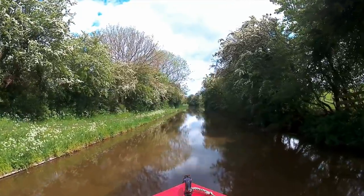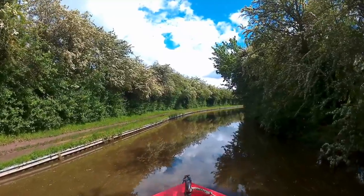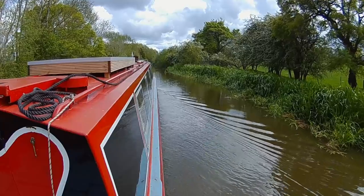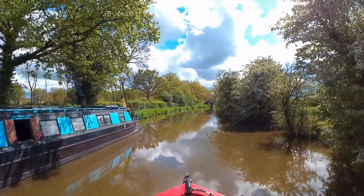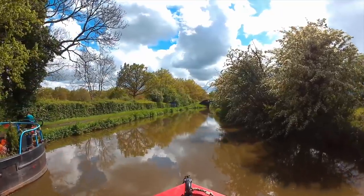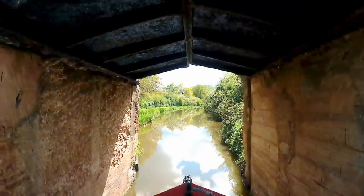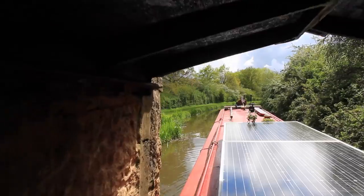Lovely to see a bit of sunshine and may blossom on the hawthorn. Bugger! This bridge was even narrower, because the brickwork had been rendered. There was barely an inch on either side.